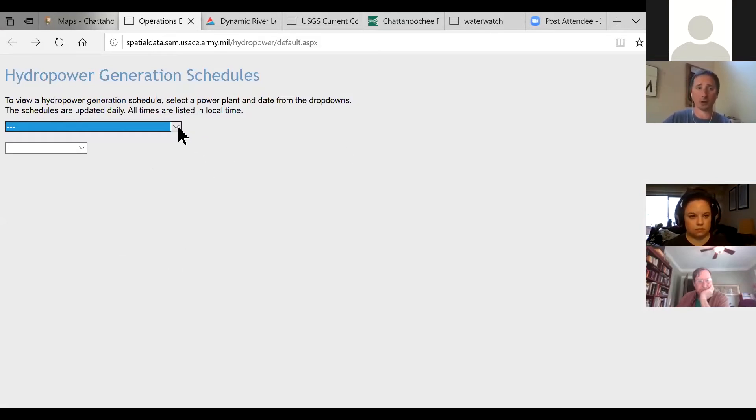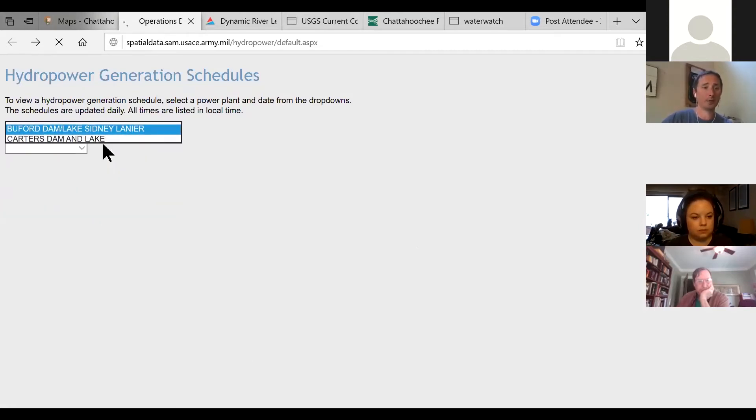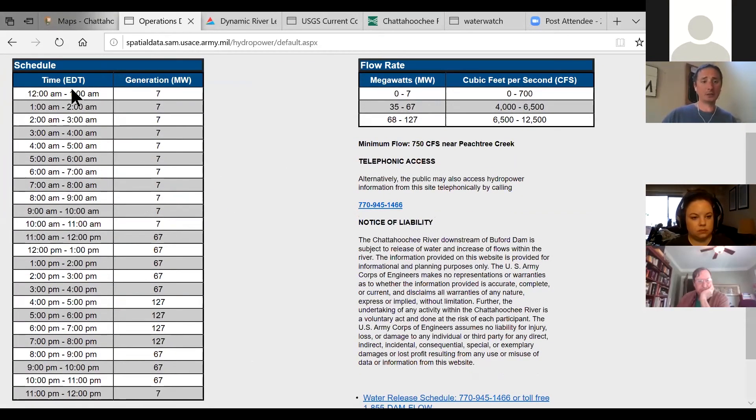This Army Corps page includes all of the hydro generation schedules for Army Corps dams in Georgia: Allatoona, Buford, Woodruff, and all the others. Of course we're going to look at Buford Dam at Lake Lanier. You can pull that up and see all of the projected releases for today.